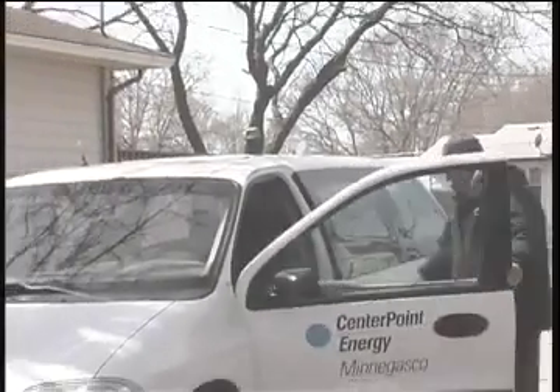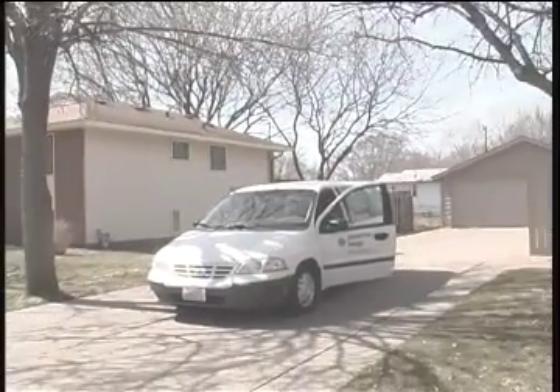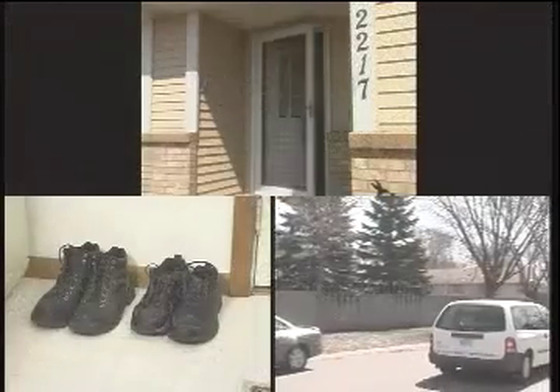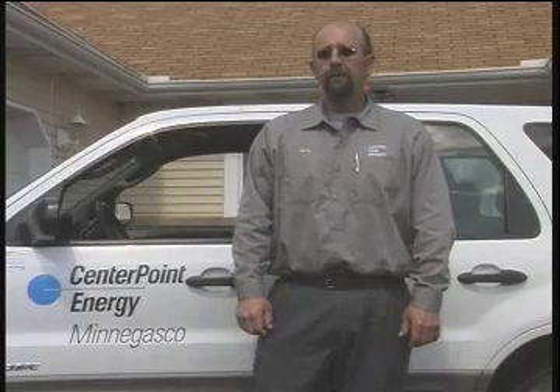Whether you are outdoors, indoors, at work, or at home, these steps remain the same. First check the weather, then your footwear, then finally your surroundings. You make the choice. Make sure you get home safely — your family and friends are waiting for you. And please don't slip, trip, or fall. We don't want you hurt.